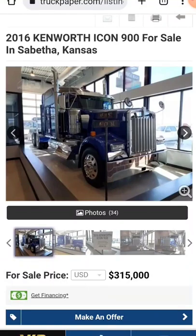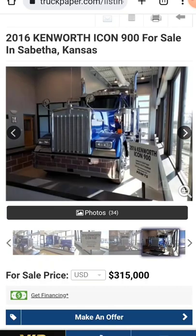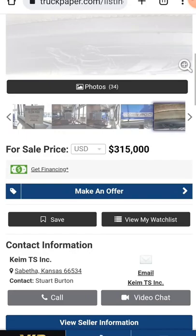Welcome everybody, coming to you today to talk about a real special truck here — the 2016 Kenworth Icon 900 for sale. It looks like a W900 but they call it an Icon 900. She's a real looker. They say she's a show truck — I believe them.